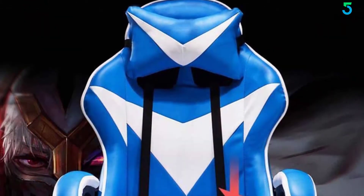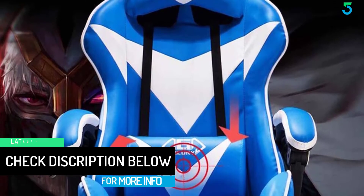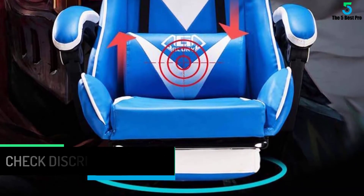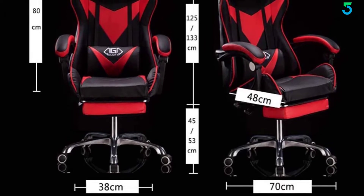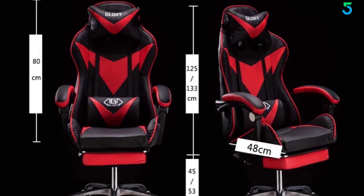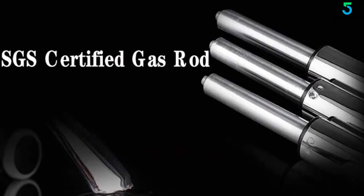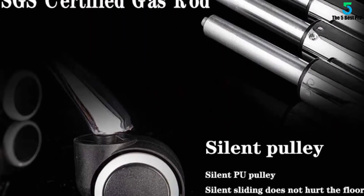Thick padded back and seat take this chair to the next level of comfort. Armrest and seat height are adjustable, with 90 to 135 degrees reclining and rocking, 360-degree swivel, five-point base built with heavy-duty smooth rolling casters, and a removable headrest pillow and lumbar cushion. Smooth PU leather, added seat cushion, and lumbar and headrest pillows offer added support and comfort. Heavy-duty base and nylon smooth rolling casters provide great stability and mobility.